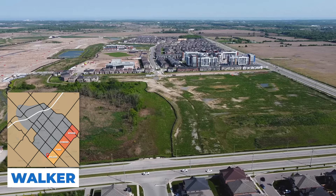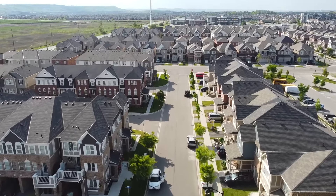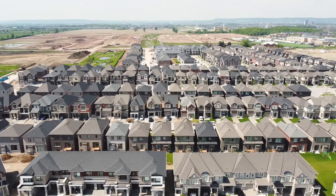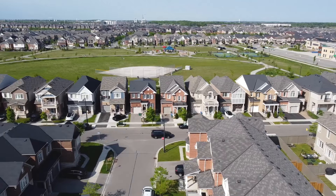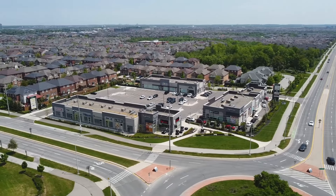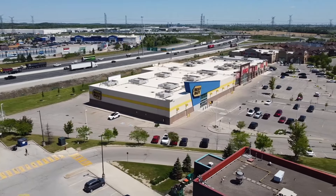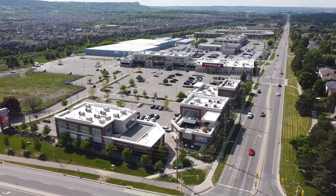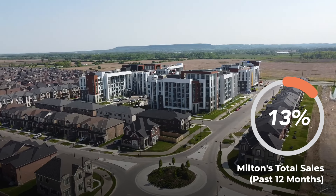The newest community in Milton is South Milton, made up of the Walker, Corbin, and Bose neighborhoods. Homes here are brand new, which many buyers love, but you will notice some growing pains — more schools and parks are still being developed, and shopping options are limited, so residents often visit East or West Milton for errands. Currently, South Milton made up only 13% of real estate sales, but as the area expands that could easily approach 20%.